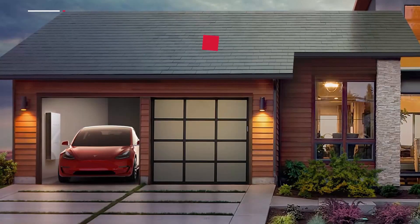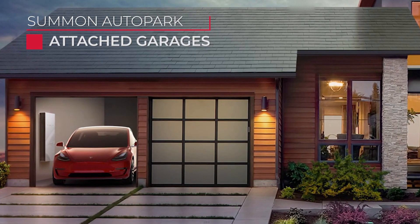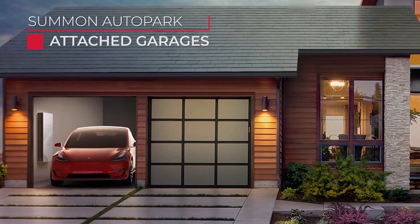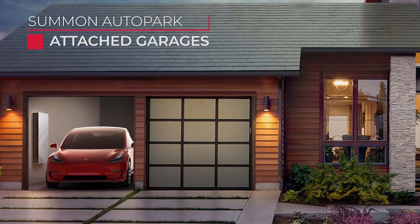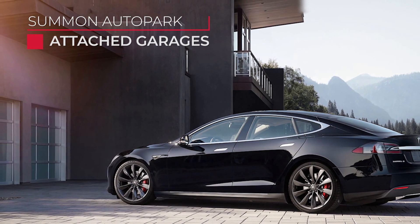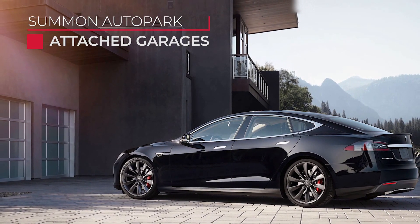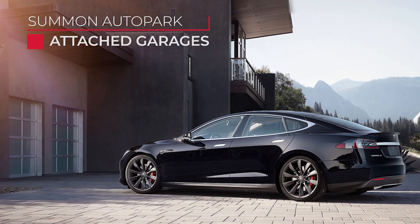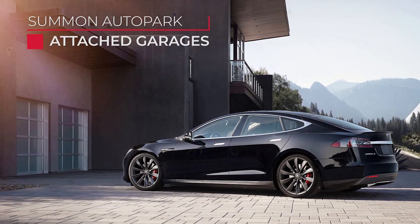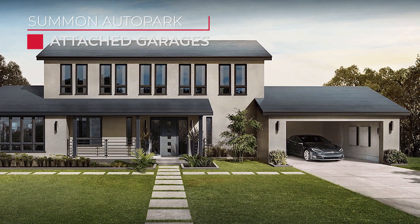The next use case is tight attached garages. Do you have a tight garage — either a one-car or multi-car garage with other cars or stuff in it that makes it difficult to get in and out of your car while it's in the garage? When dealing with garages, the primary requirement is that the path to your garage is not on a steep incline or decline. Summon will not work if the incline or decline is beyond a certain threshold of steepness.